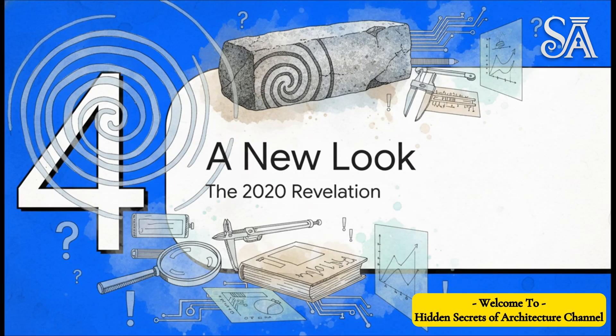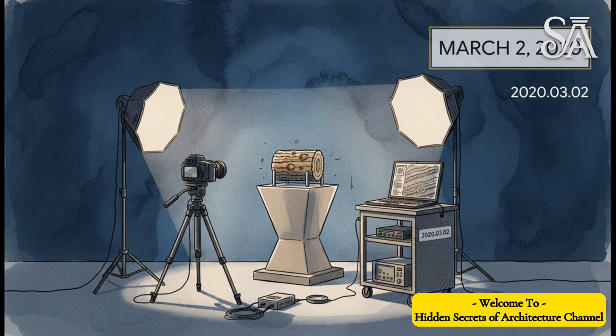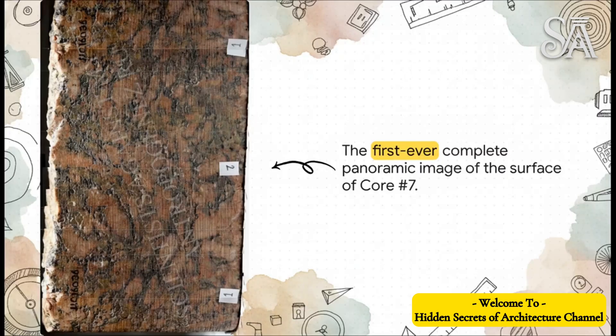This is where the story takes a huge turn. After more than 130 years of arguing back and forth with nothing but speculation and tiny bits of data, modern technology finally steps onto the scene. The date was March 2, 2020 — the day researchers were finally able to do a brand new, high-resolution photo shoot of core number seven at the Petrie Museum. For the very first time, a full, complete panoramic image of the surface of core number seven. This is the smoking gun that people had been debating for over a century but had never actually laid eyes on. Finally, Petrie's claims could be held up against real, objective, visual evidence.